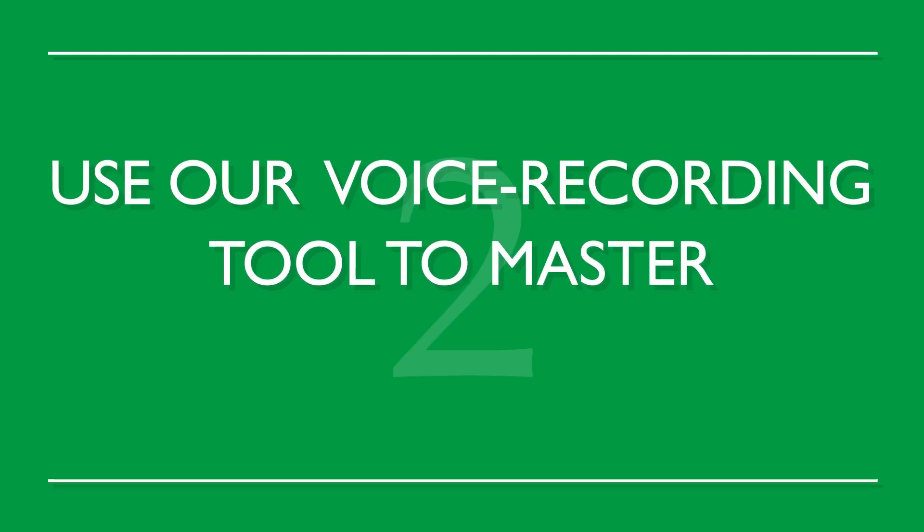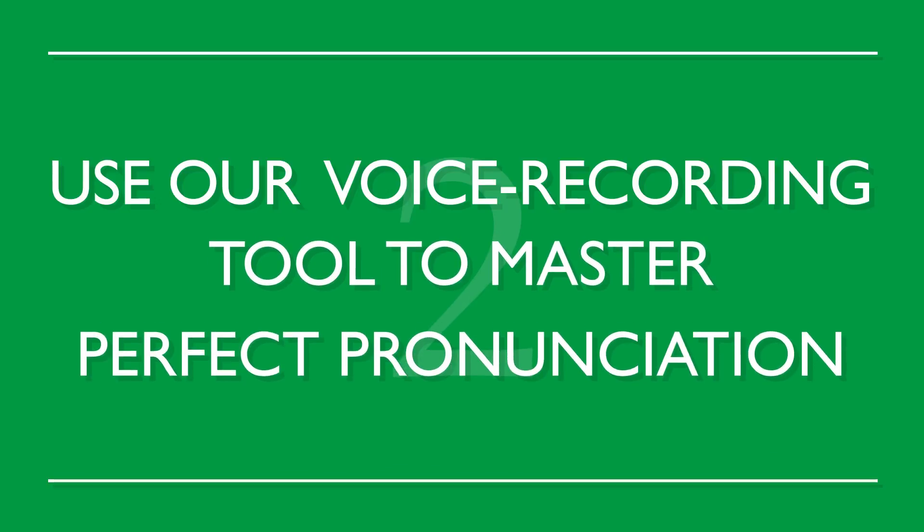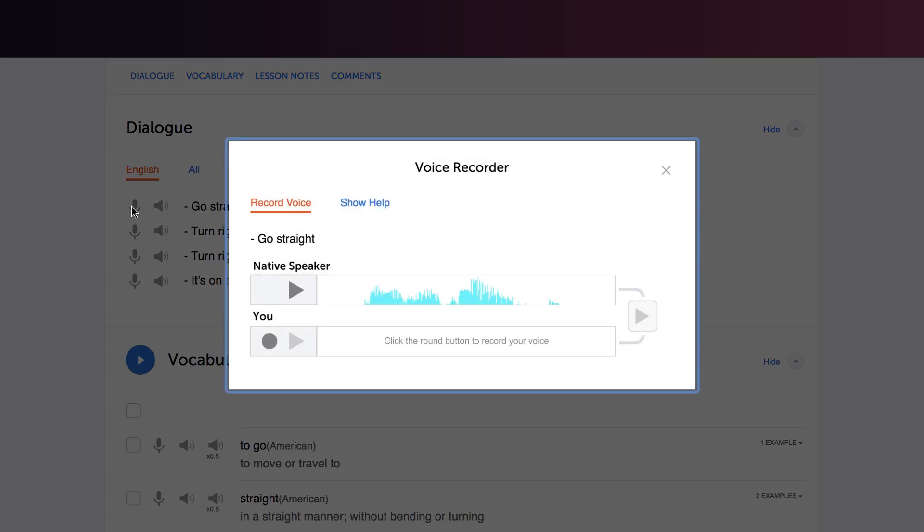Number two: use our voice recording tool to master perfect pronunciation. Record yourself and compare it against a native speaker. If you sound different, repeat after the native speaker until you're able to match them. Use our voice recording feature, which makes recording super easy.